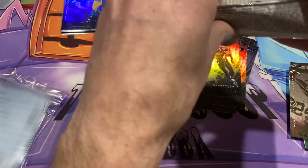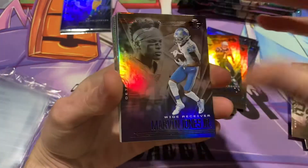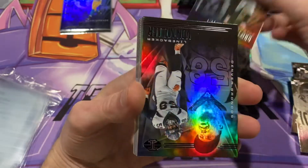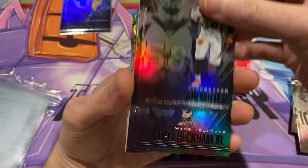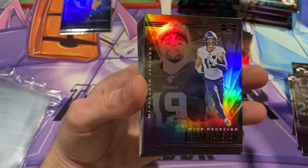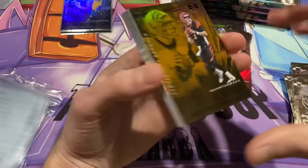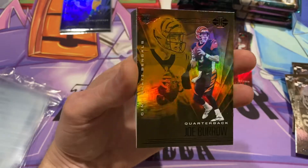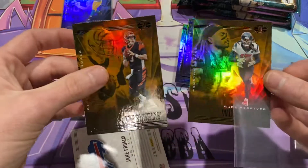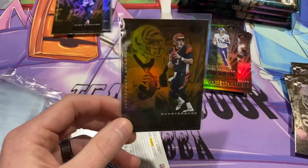Running low on sleeves so maybe I won't be sleeving all the inserts. Marvin Jones — used to be a Bengal. I can never say that guy's name — Stephon Gilmore. Von Miller, Odell Beckham, Cam Akers, Adam Thielen, Zach Moss — we'll take that all day long. And an insert: Joe Burrow! That's definitely getting a sleeve. I'm really excited about it. That's Will Fuller who's also doing amazing this year. Yeah, we'll take this — this is the hit I wanted.